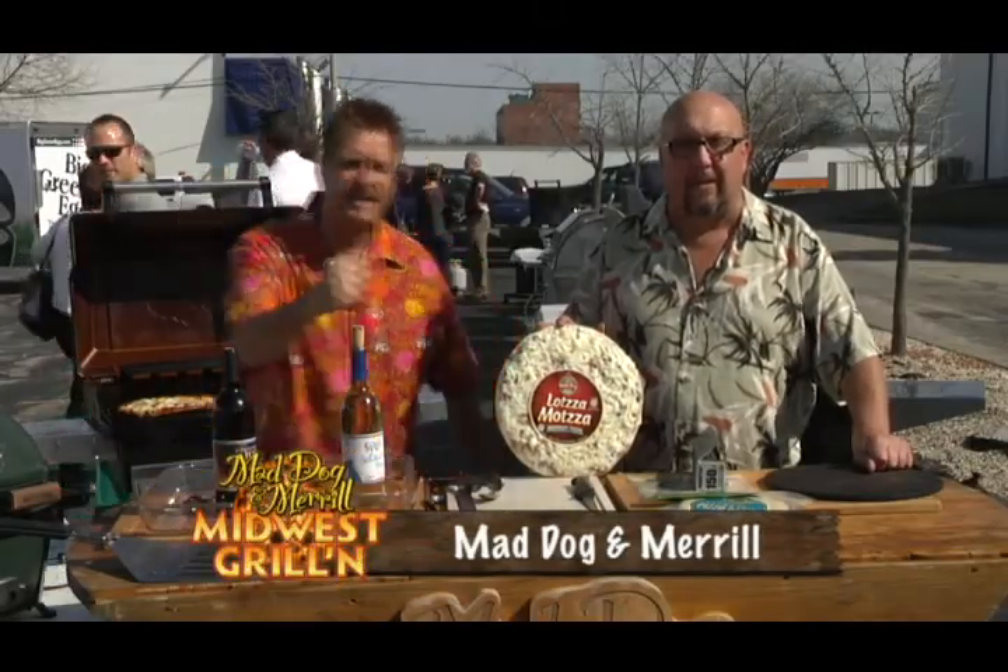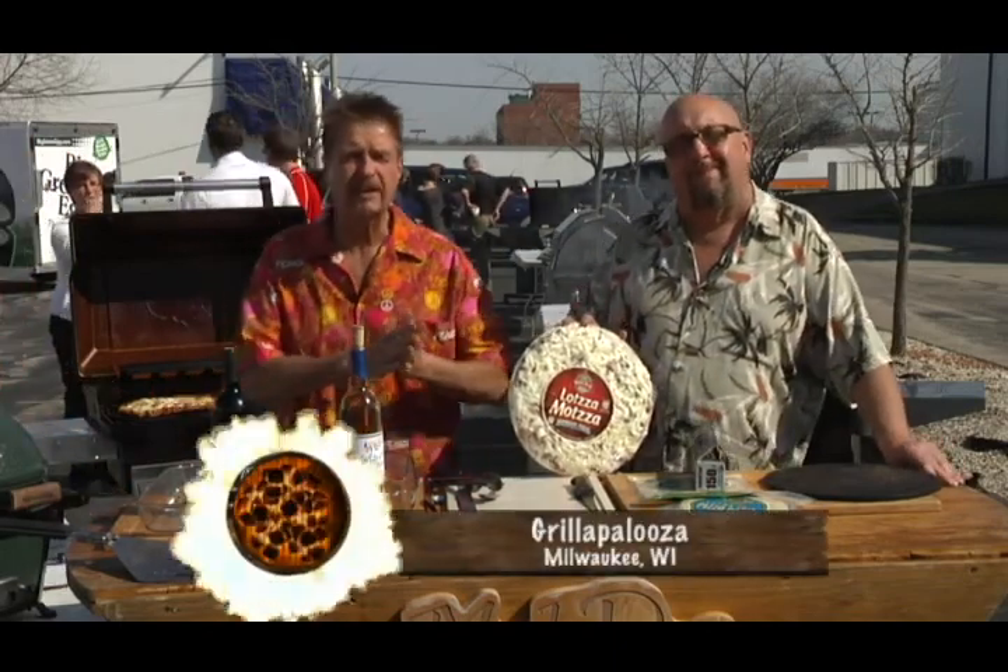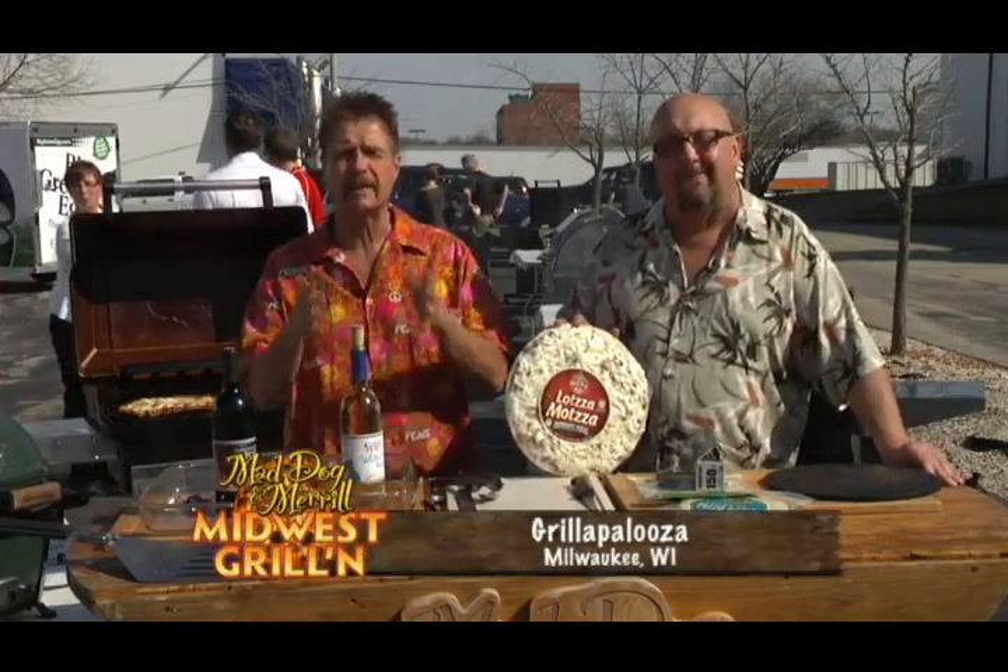Welcome to Mad Dog and Meryl's Midwest Grilling. We are at Milwaukee's Grill Fest and we're firing up the best grills on the market. We have some great sponsors here today that we're cooking with, some wonderful great recipes for you folks. Go to maddogandmeryl.com to learn all of our great sponsors, see some of our past shows, some great recipes, and join us on Facebook.